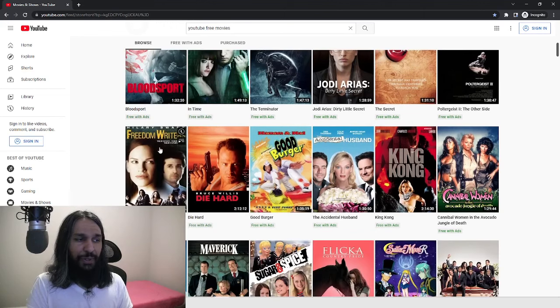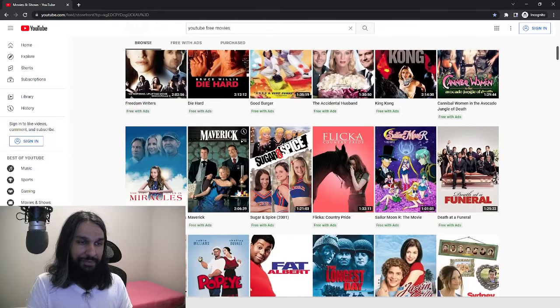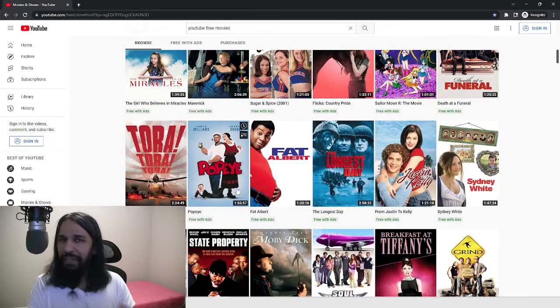Those are a little older. We have Bruce Willis in Die Hard. Yeah, quite a few — something for everyone. But there you go. Now you have some free movies you can watch on YouTube. Just so you know, the movies they have will rotate from time to time. Hope you enjoy. Until next time. Bye.